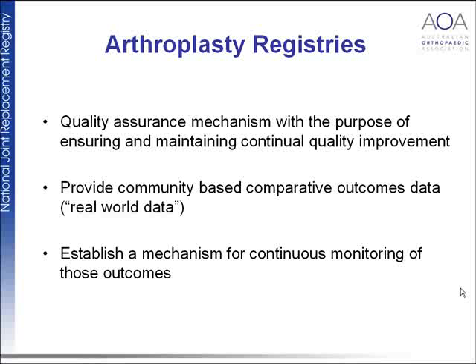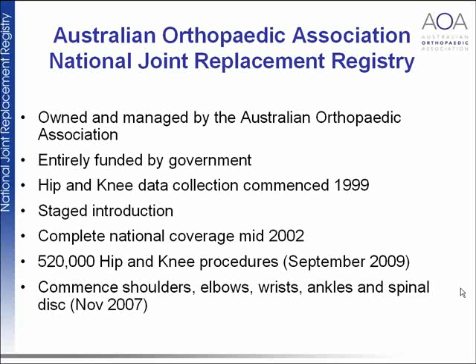The Australian Orthopaedic Association National Joint Replacement Registry is readily visible on the web through the AOA website or Google. It is owned and managed by the AOA and entirely funded by the federal government. Data collection began in 1999 and complete coverage started in mid-2002 as everyone came on board.